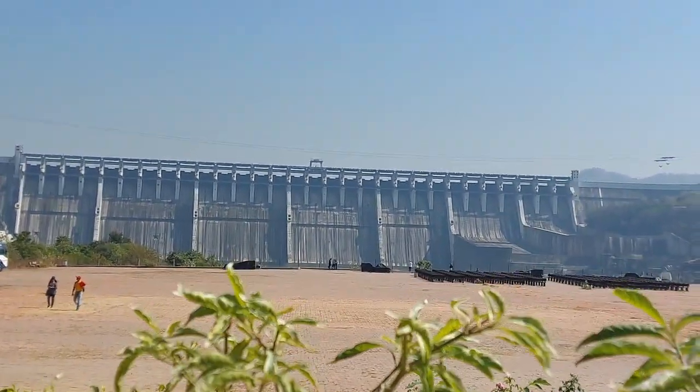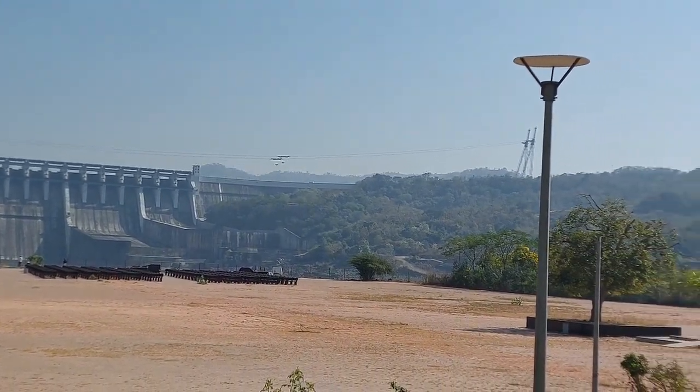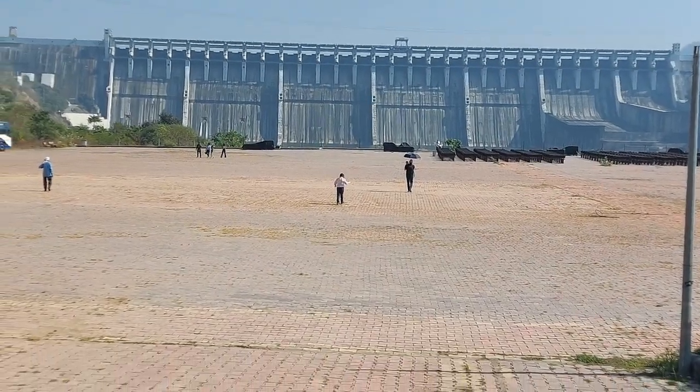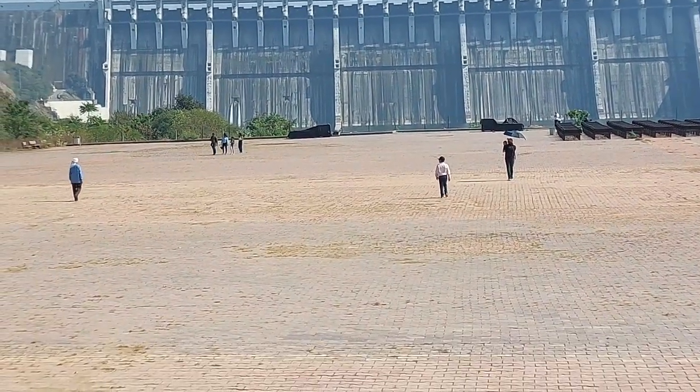It is one of the largest dams in India, constructed to provide water resources and electricity to four Indian states: Gujarat, Maharashtra, Rajasthan, and Madhya Pradesh.